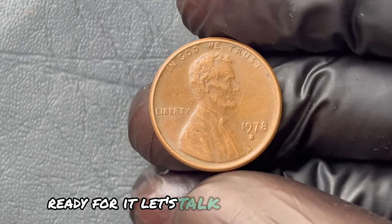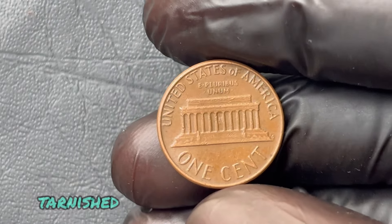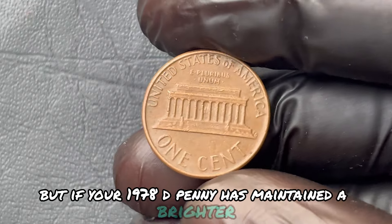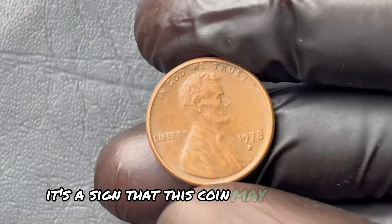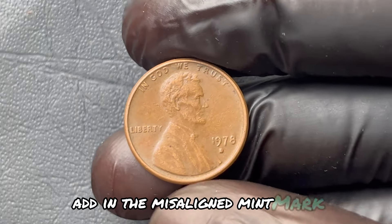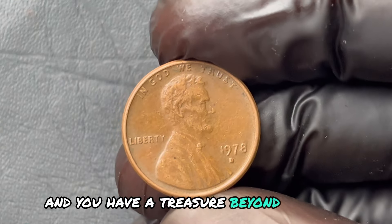There's one final marker. Let's talk about the color — the color of the copper is key. Over time, pennies get worn, tarnished, and lose their original luster. But if your 1978 D penny has maintained a brighter, almost untouched copper hue, it's a sign that this coin may have been preserved under unique conditions, making it highly desirable to collectors. Add in the misaligned mint mark, the doubled image on Lincoln's portrait, and that near-mint copper color, and you have a treasure beyond measure.